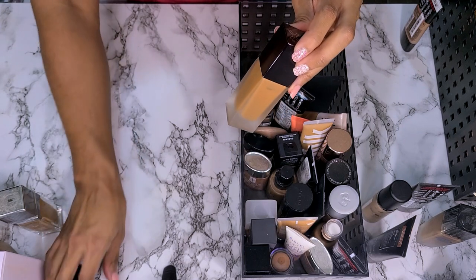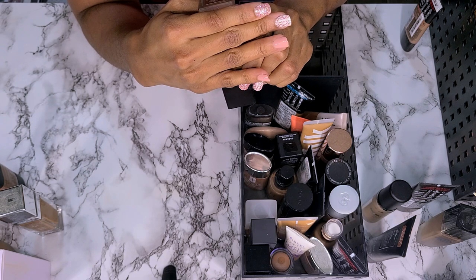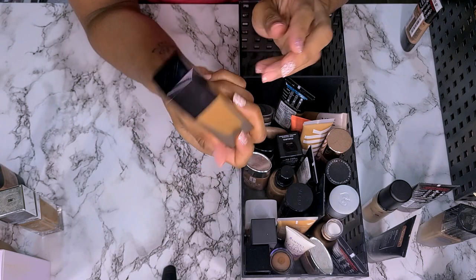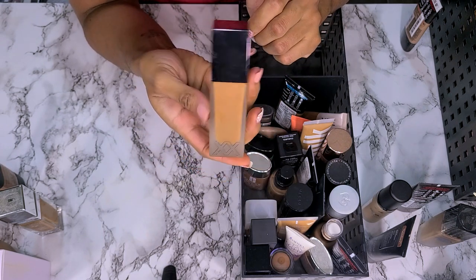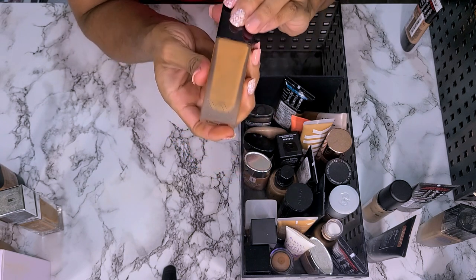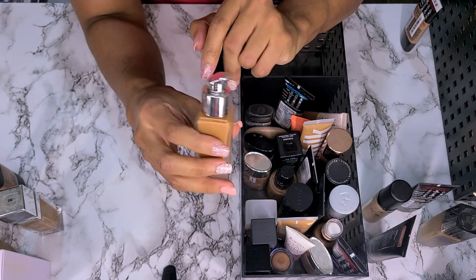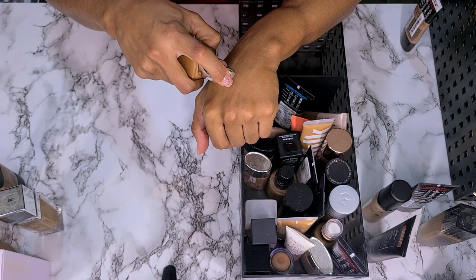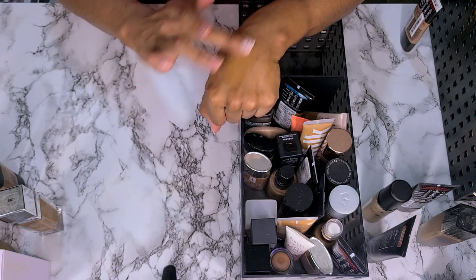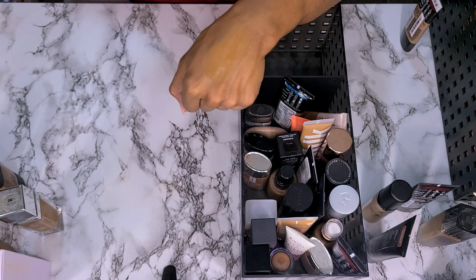This is my XX Revolution Foundation in shade FX 13.5. I picked this up over the summer during my Makeup Revolution haul — I'll link the video for it. I'm going to keep this one because I did like it. I like the pump — feels fancy for it to be Makeup Revolution. I remember wearing it and I liked it. The shade looks almost like it blended into my skin. Definitely keeping it.